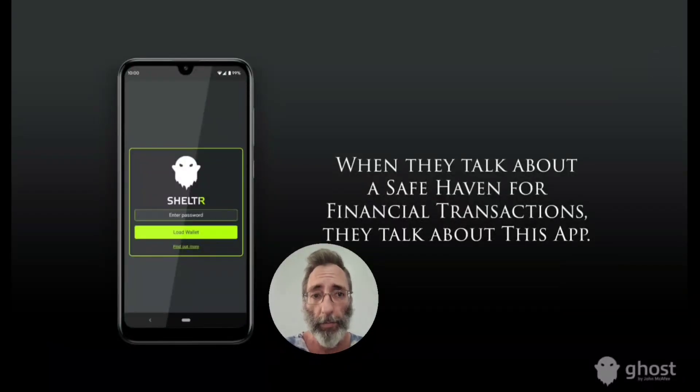While I don't know much about this graphic, one of the influential Ghosties in the Telegram group dropped this, and it's quite the teaser. It's called Shelter. When they talk about a safe haven for financial transactions, they talk about this app. I cannot wait to learn more about this Shelter app, which I hope to learn about very, very soon.